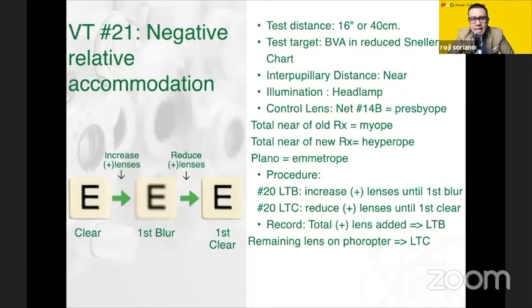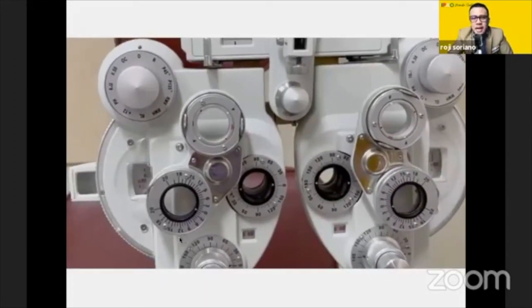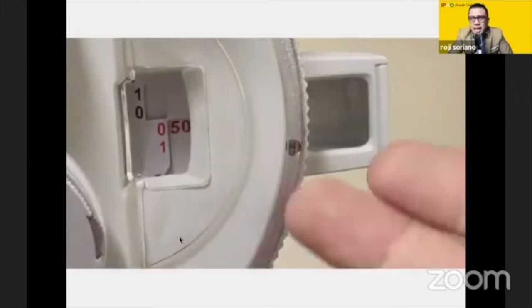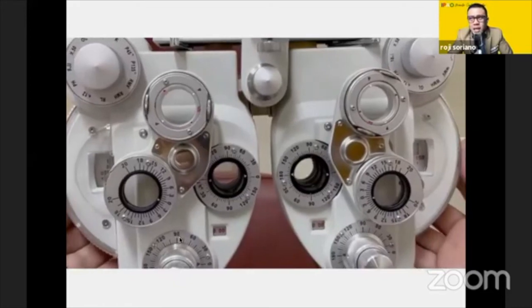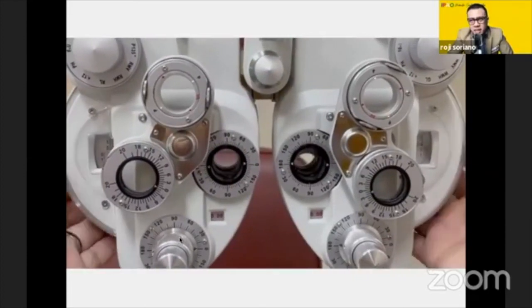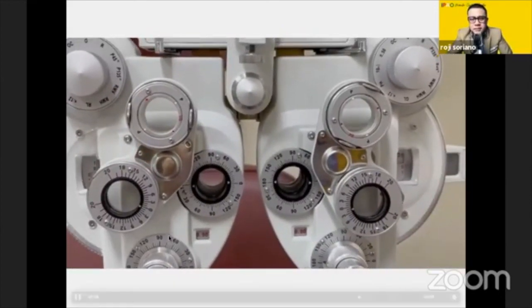Next is negative relative accommodation — VT21. For negative relative accommodation, it's just the opposite of VT20: instead of placing a minus lens, you place a plus lens until first blur. As soon as the patient says blur, occlude one eye and ask: is it still blurry? If the patient says yes, you are done. If the patient says no, it became clear, then convergence took place earlier, and you might want to add some more.